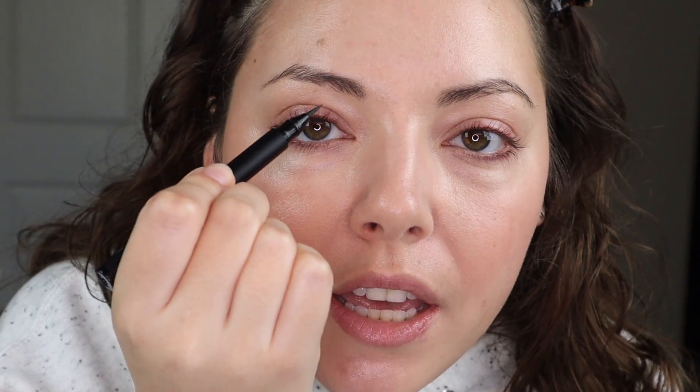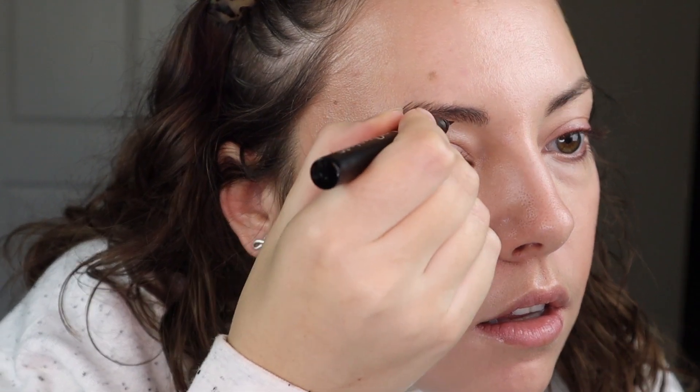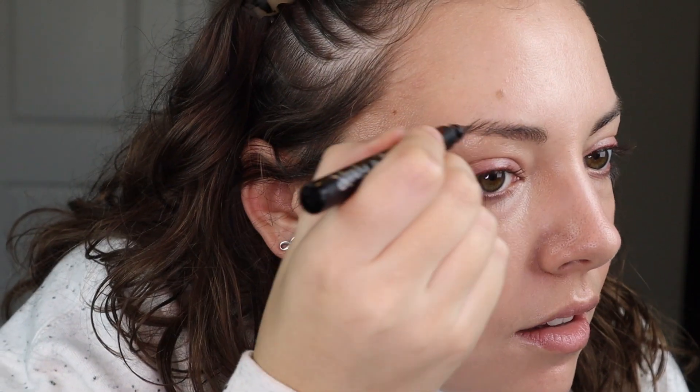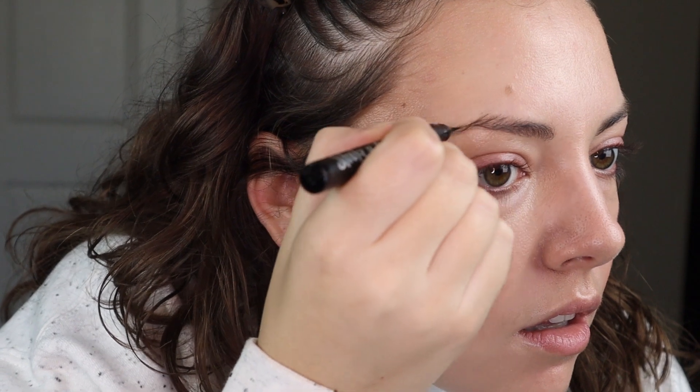So I'm just going to fill in where I need it. Let me zoom in a little bit. I have a gap right here so I'm just going to fill that in. Like, amazing. And I have the same thing on the other side.